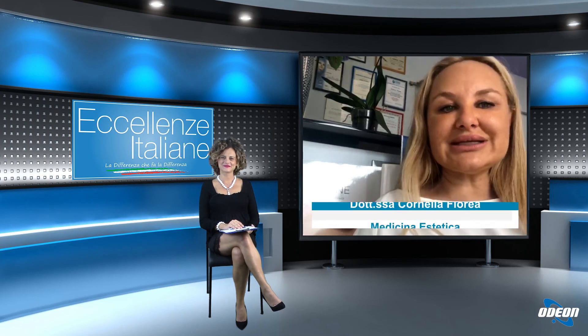In un'altra signora over 60 sono state corrette le occhiaie e qualche rughettina, sempre con acido ialuronico e botox, con ottimi risultati. Nelle foto successive si vedono le rughettine sulla fronte e intorno agli occhi, nonché la correzione delle occhiaie della stessa signora: dopo il trattamento le occhiaie sono state corrette, le rughettine sul viso migliorate e le labbra valorizzate — la signora è molto più bella.